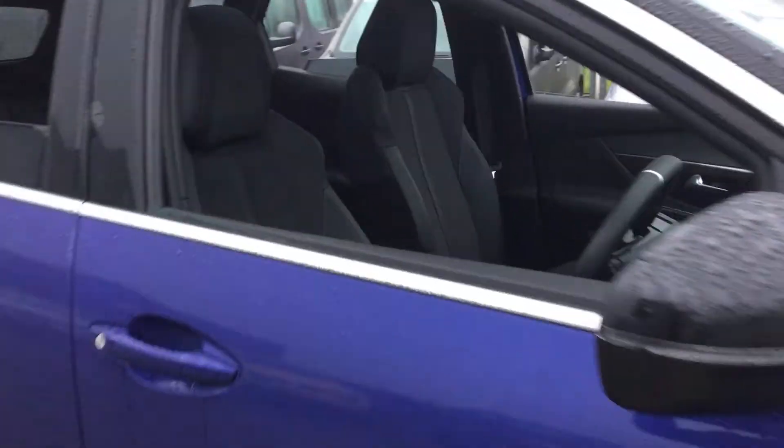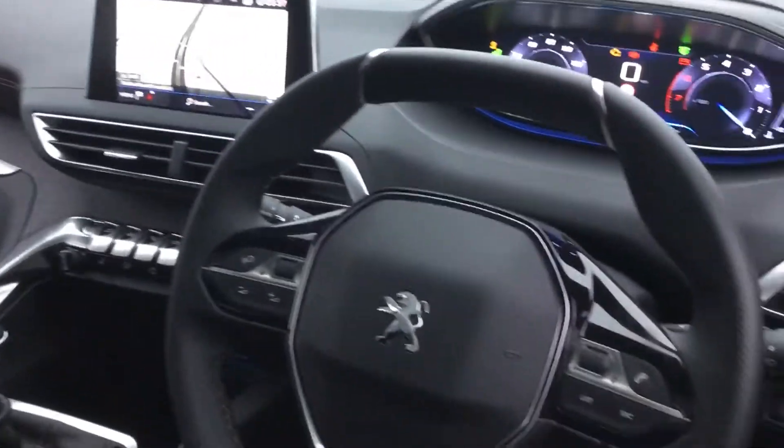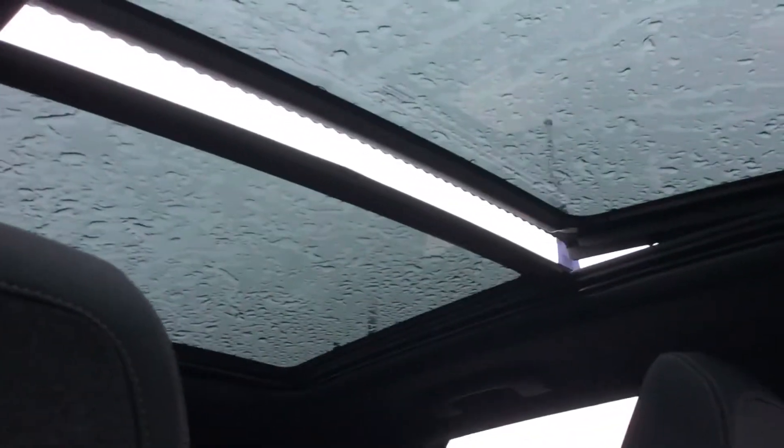Take a quick look inside. This being the GT-Line Premium, we get fantastic spec such as satellite navigation, the new Peugeot i-cockpit, Bluetooth, DAB radio, cruise control, as well as a panoramic opening glass roof.